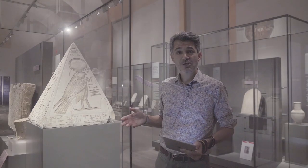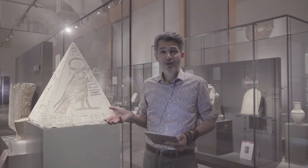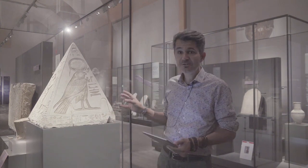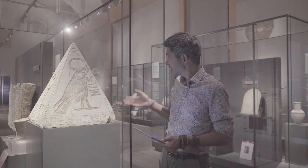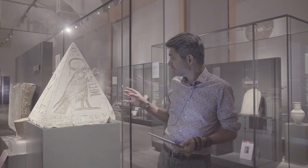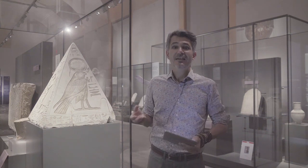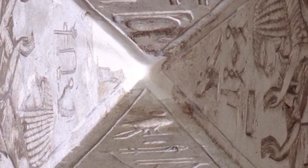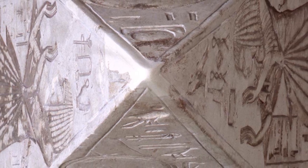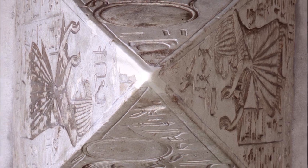Some of you may ask what exact material this pyramidion is made of. Well, this pyramidion is made of limestone. The reason why it's made of limestone is, first of all, because this material was very abundant in Thebes — in Luxor — and is still very abundant. Some of you might have been there already and can see that the surrounding mountains are all made of this bright and white limestone.